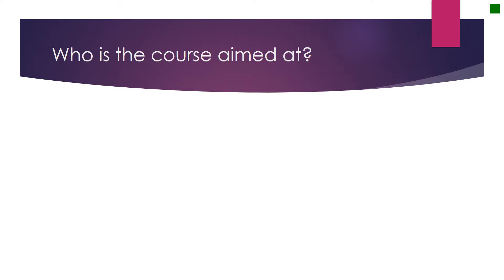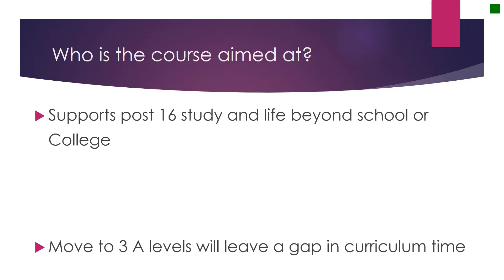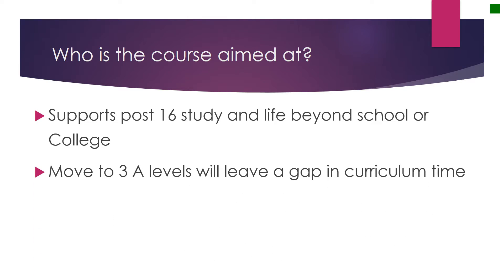So who is our course aimed at? Well, primarily it is there to support post-16 study — in other words, post-GCSE — and to look at how students might use the technology to support their A levels, support their vocational courses, and for life beyond school or college, such as university or in business. There is now a move to traditional three A levels, and this will leave some gap in curriculum time in year 12. Many schools are looking for options which will interest the students or which they will find valuable in later life, and we think that some of our additional modules will be really useful for the students.